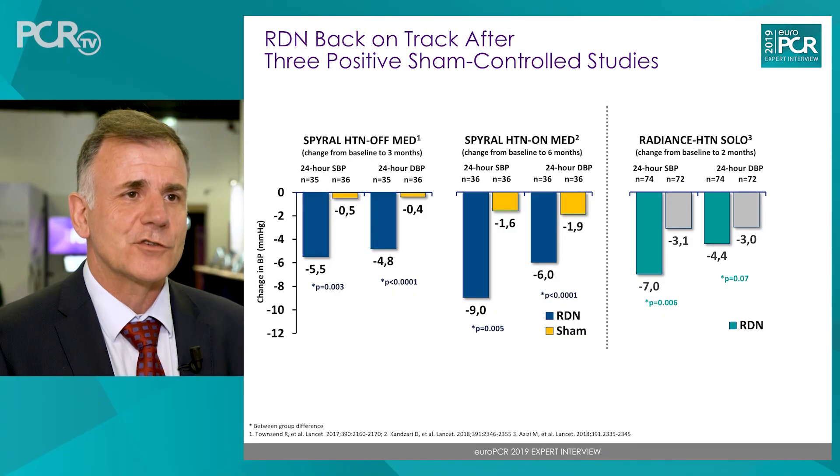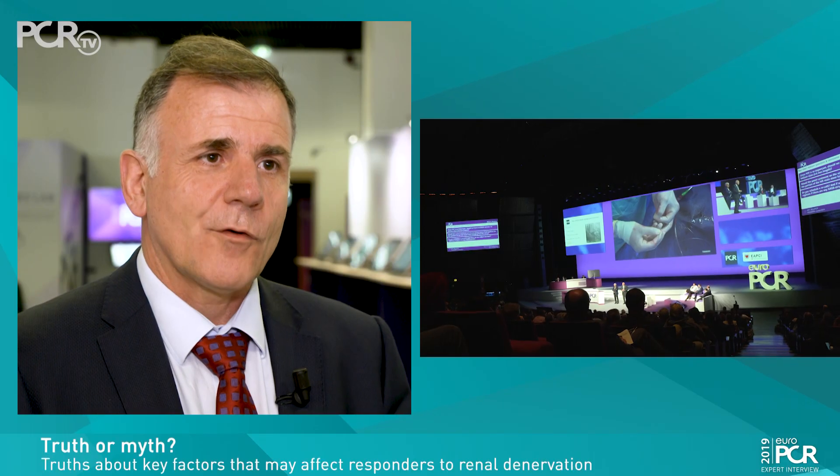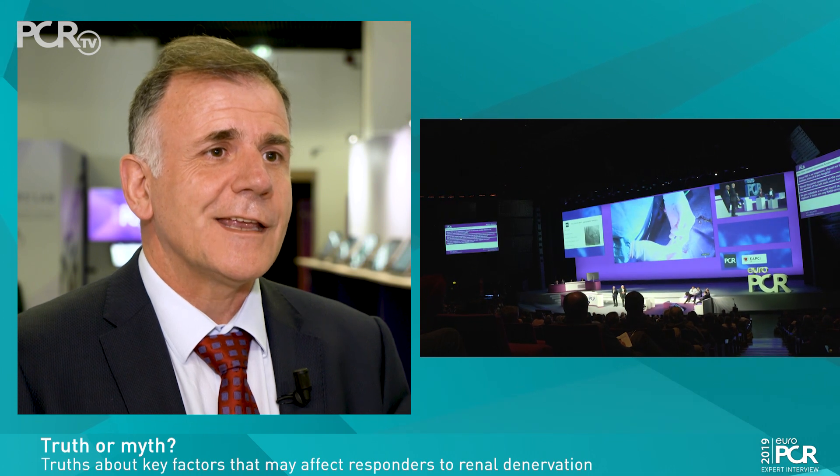In a session dedicated to the truths and myths of renal denervation at EuroPCR 2019, we had the opportunity to discuss many issues related to renal denervation procedures. The starting point was that we now have solid evidence that renal denervation works. Three recent randomized controlled trials — the SPYRAL Project and the RADIANCE SOLO Study — achieved similar, clinically relevant reductions in ambulatory systolic blood pressure. Based on these findings, we discussed and clarified several myths and truths related to renal denervation.